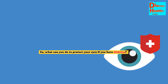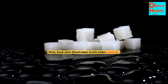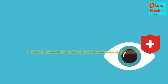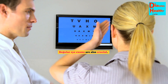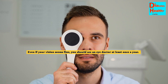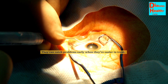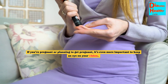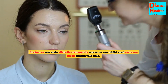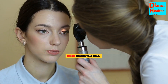So what can you do to protect your eyes if you have diabetes? First, keep your blood sugar levels under control. This is the best way to prevent or slow down the progression of eye problems. Regular eye exams are also crucial. Even if your vision seems fine, you should see an eye doctor at least once a year. They can catch problems early when they're easier to treat. If you're pregnant or planning to get pregnant, it's even more important to keep an eye on your vision. Pregnancy can make diabetic retinopathy worse, so you might need extra eye exams during this time.